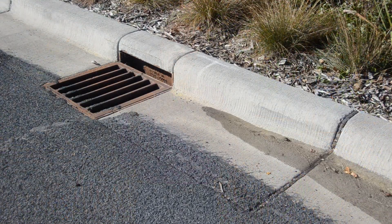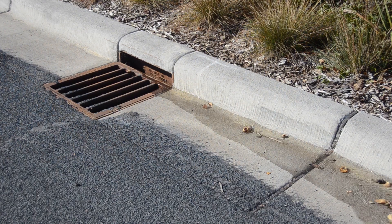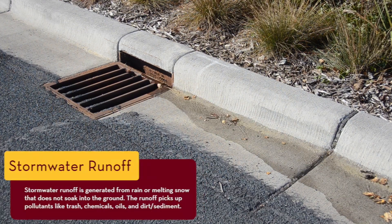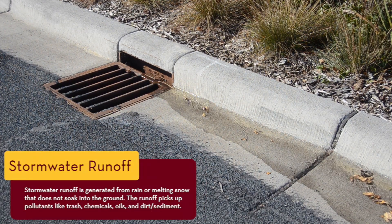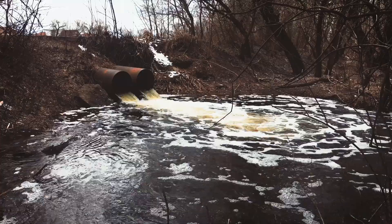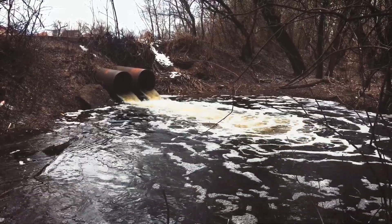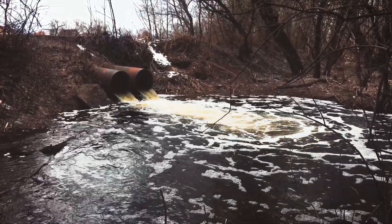When rain falls on our rooftops, our sidewalks, our driveways, our parking lots, and our streets, it can wash off chemicals and natural debris into our water. This is called stormwater runoff, but it does not go to the sewage treatment plant like the water from our sinks, our washing machines, and our toilets. It can get carried directly to our lakes and our rivers, and it can carry with it many pollutants.